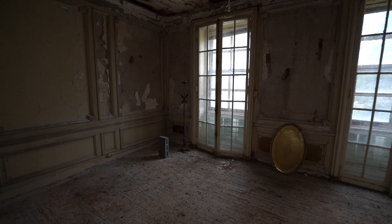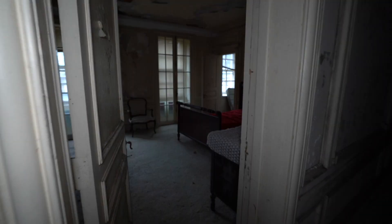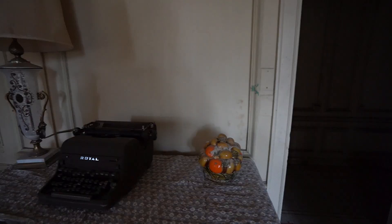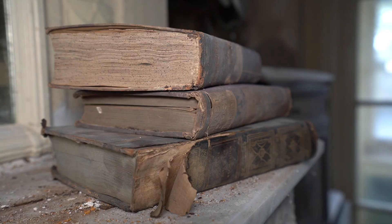Long hallway over here. The temperature just dropped big time right here — it's kind of cold. I wonder why. This room's kind of set up still, and there's another typewriter — I've seen quite a few typewriters in here so far.